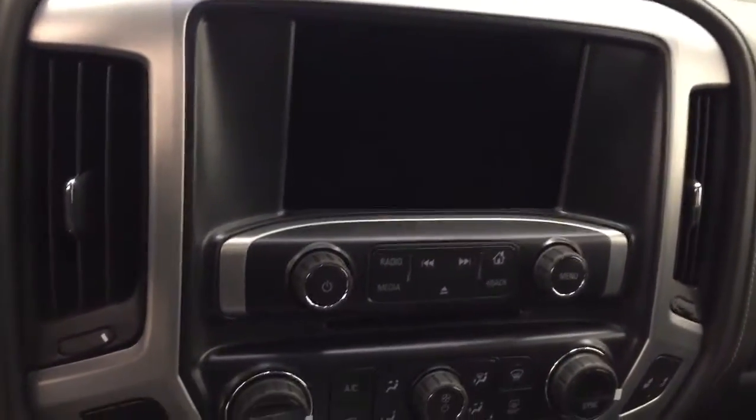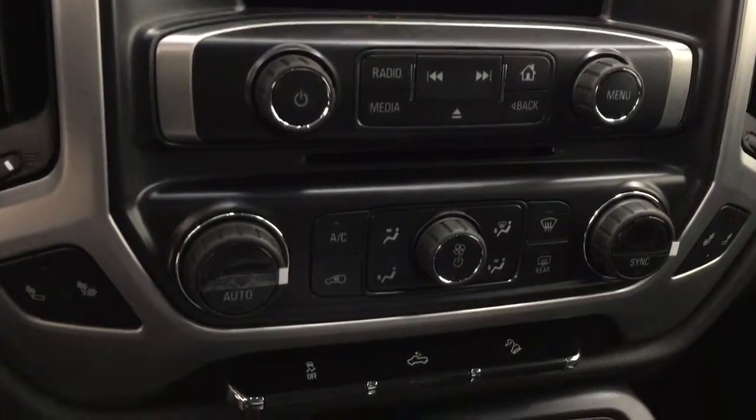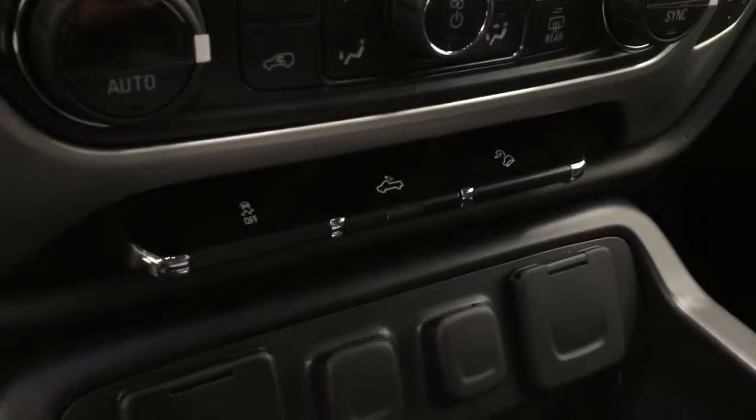Features also include a garage door opener, OnStar 4G LTE, CD AM FM XM satellite ready with USB and auxiliary support, dual zone electronic climate control with AC, heated seats, traction control, rear cargo light controls and hill descent controls. Our interior color today is Jet Black.